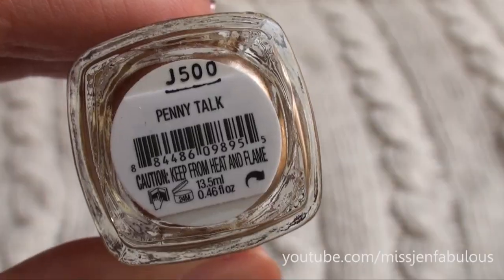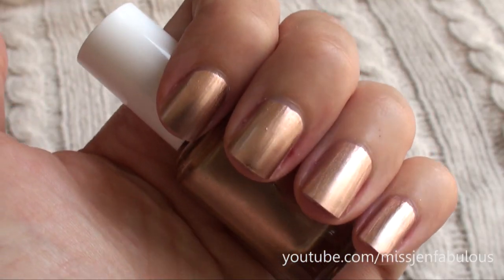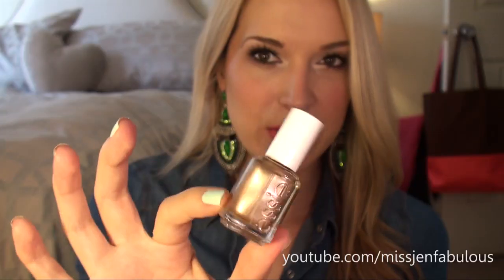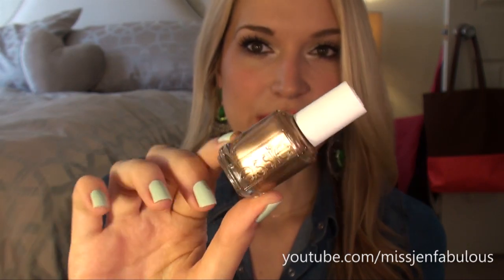The last one I have to show you is a newer color to my nail polish collection, which is Essie Penny Talk. It's a very, very shimmery, metallic-y gold, kind of like rose gold, coppery — because it is called Penny Talk — but it definitely has a little bit of pink to it. Just the prettiest pop on your nails, and the color is a perfect fall-time color.